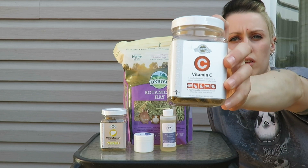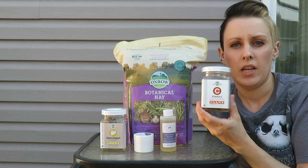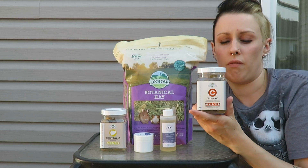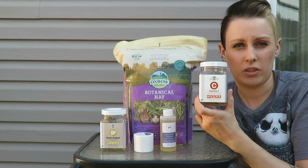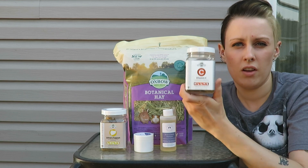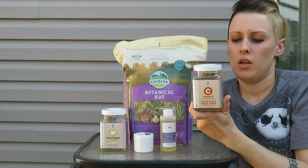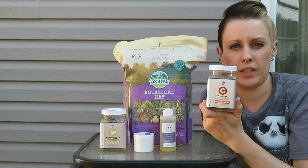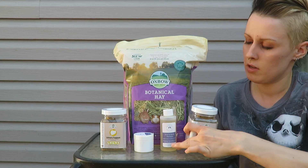Next from Oxbow, starting with the Vitamin C hay tabs. I highly recommend these to everybody. In the States you can pick these up pretty cheap. Here in Canada you have to look around — I've seen them anywhere from about $8.99 to almost $15. I personally get these at Home Hardware for about $10.30, and well.ca, Montreal Critters, and PetSmart also carry them here in Canada. It's essential for guinea pigs to have vitamin C, so this is a great way to supplement it.